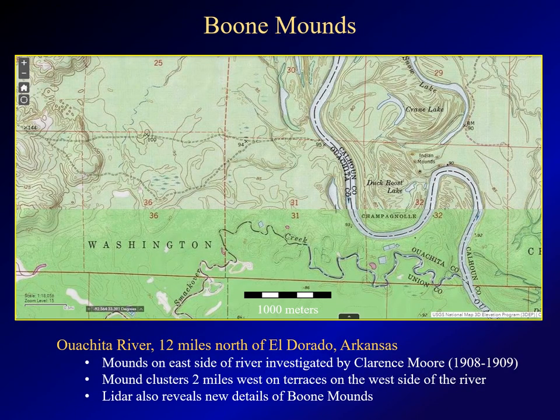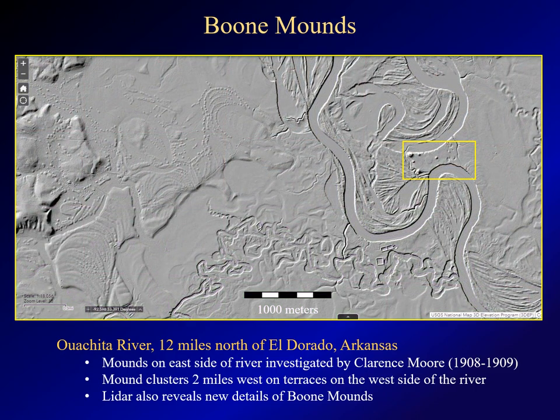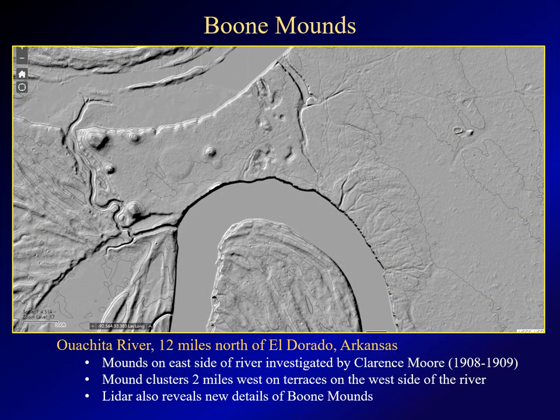The Boone Mounds, further up the Ouachita, are shown on the topo map on the east side of the river. They also show up pretty clearly on the hillshade image, even at this scale. There are a number of pimple mound clusters on the west side of the river — some type 1 and type 2 clusters. If you zoom in on the Boone Mounds, LIDAR also reveals some interesting features: within the mound group, there's a very subtle circular feature that is probably not visible from the ground. I also couldn't help noticing a little bump about a kilometer due east of the mounds — I have no idea what it is. The satellite imagery shows nothing but forest there.